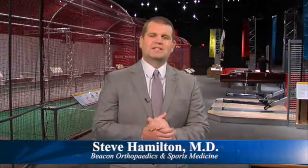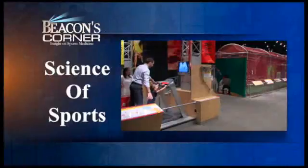Hi, I'm Dr. Steve Hamilton with Beacon Orthopedics and Sports Medicine. Tonight on Beacon's Corner, we're going to talk about the Science of Sports exhibit found at the Cincinnati Museum Center.